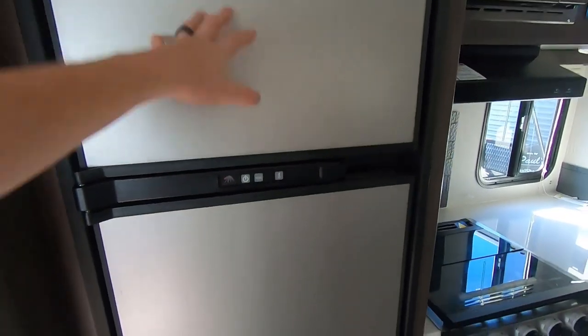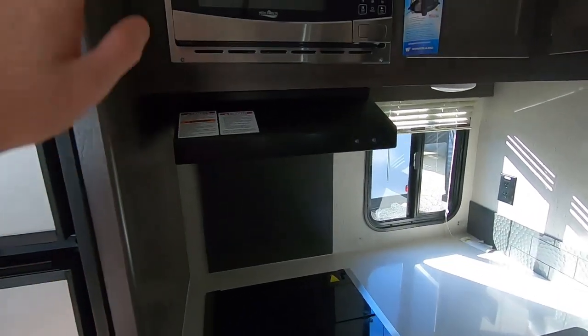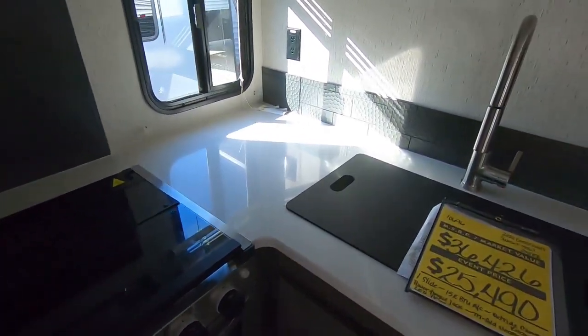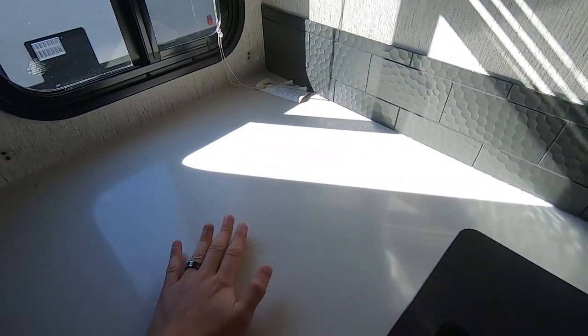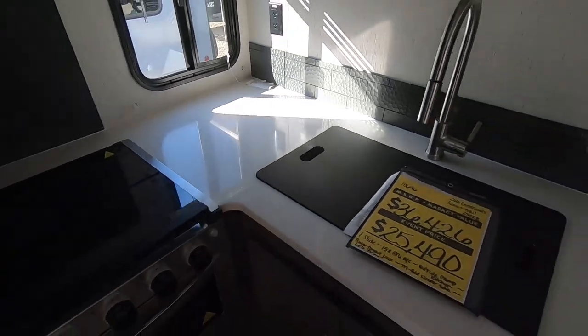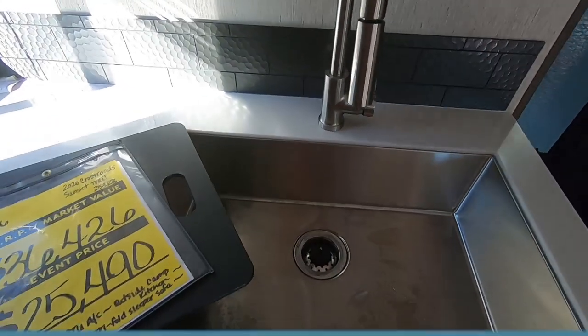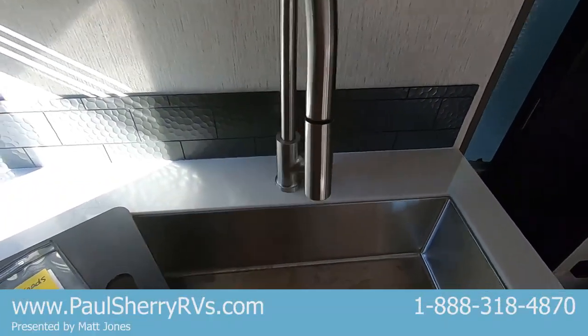The kitchen is next to it. The fridge is nor/or electric, so it's a gas or electric option or you leave it on auto. Of course there's a microwave hood and a three-burner propane stove and oven. It's an L-shaped style kitchen with nice solid surface Corian-style countertops that are going to last forever, and a stainless single-bowl sink with a pull-out style faucet.